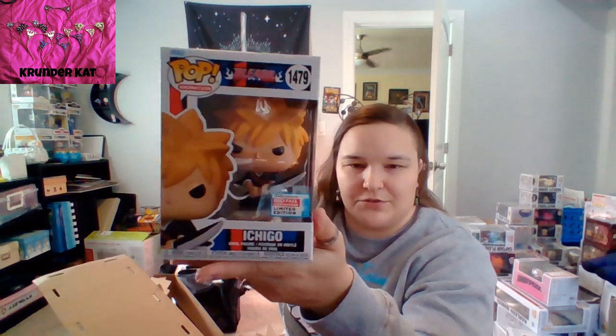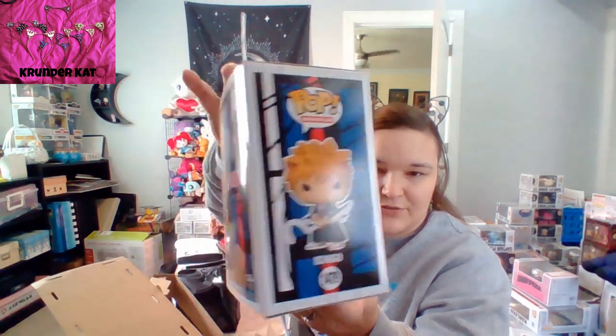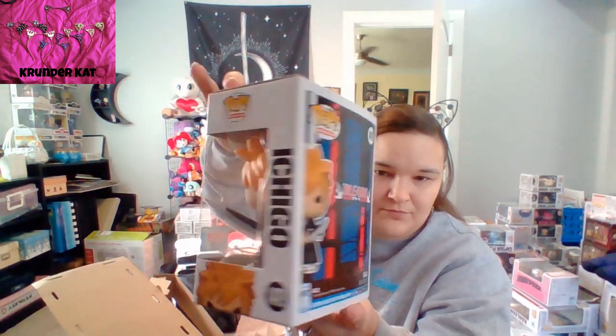I think this is the biggest order I've had from Funko before — it's usually just one or two things, maybe three. So, we got the Ichigo, which also was a New York Comic Con exclusive. Oh, the box is damaged — slight ripple there. It is what it is. It's not too bad, though.